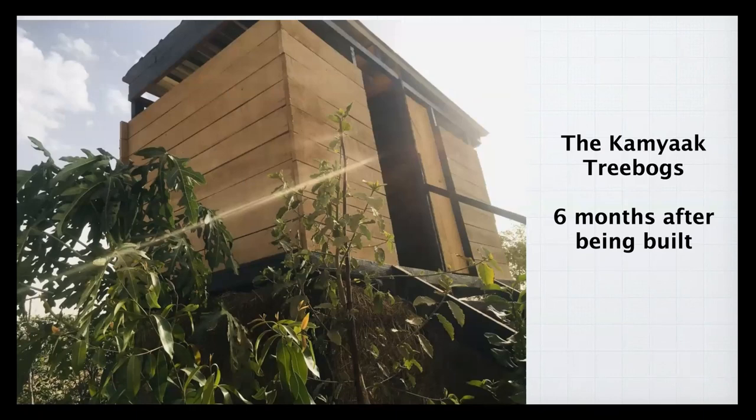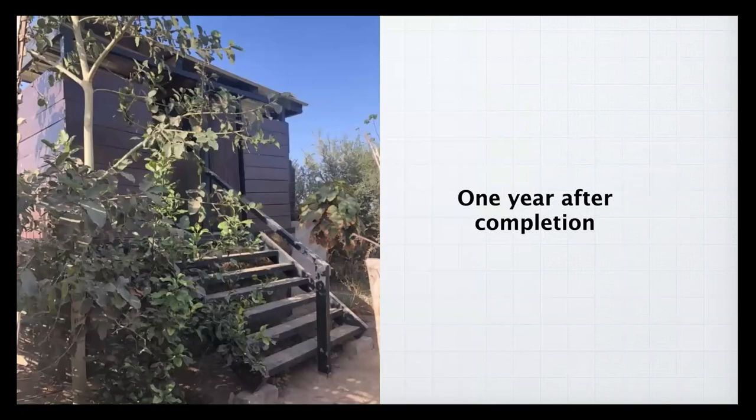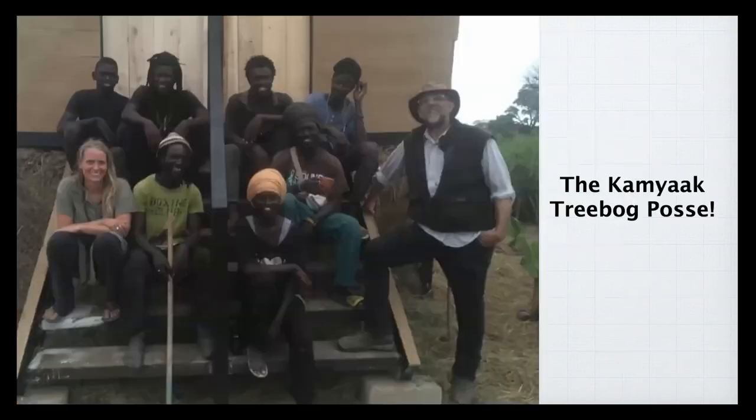By six months, the trees were doing very well. One year after completion, some trees — including citrus and papaya — were thriving. The banana planted didn't take, though bananas would do really well around a tree bog as heavy feeders. At 18 months after completion, the papaya started to fruit — normally it takes about three years to fruit in Senegal. By two years, the trees formed almost a small forest around the tree bog.